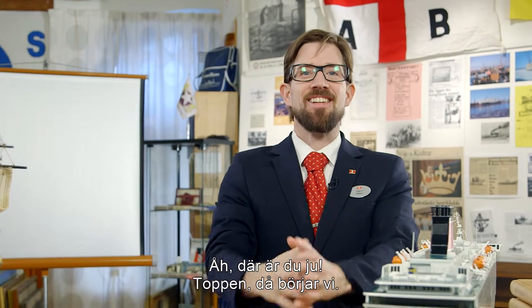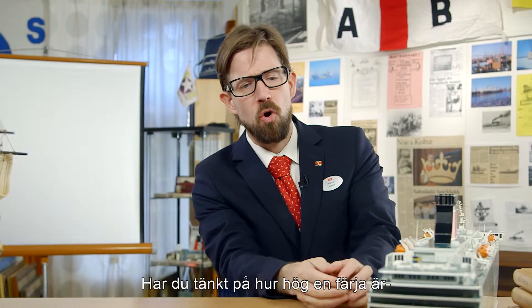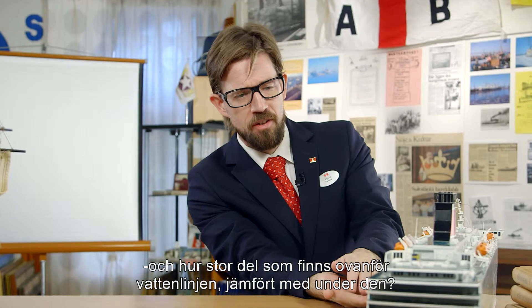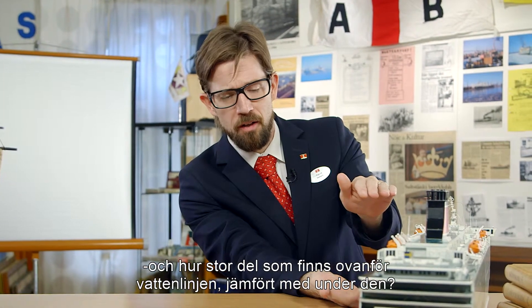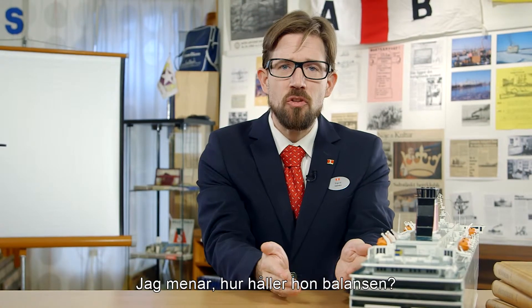You're here already. Great, let's get started. Have you thought about how tall a ferry is and how much of it is above the waterline compared to how much is under the waterline? I mean, how does she keep her balance?